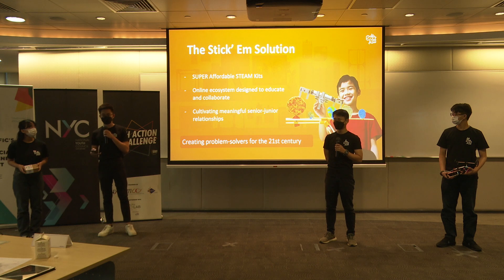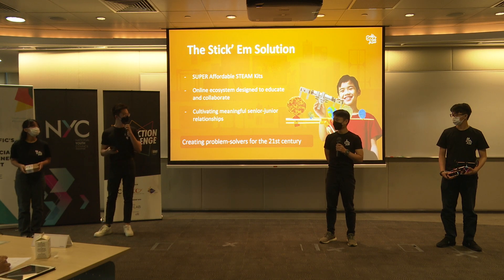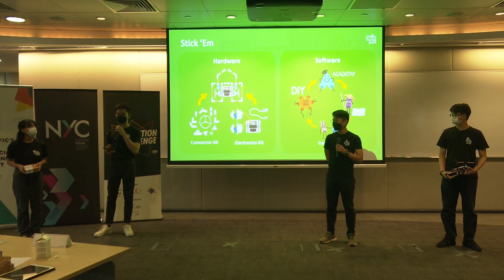The Tickem solution to this are super affordable STEAM kits paired with an online ecosystem to turn hands-on learning into the norm. The outcome: creating problem solvers for the 21st century.